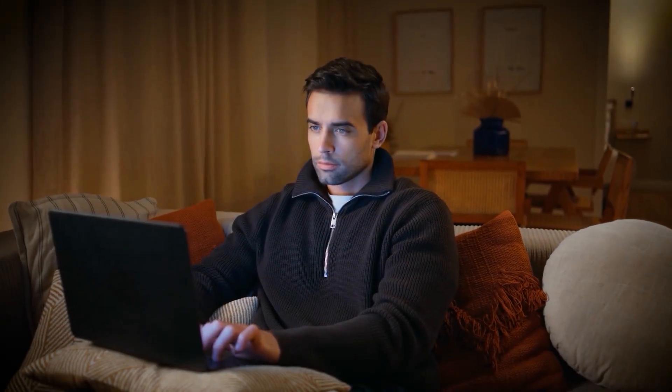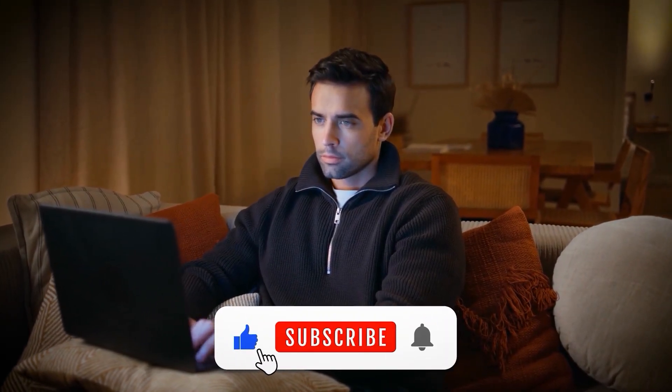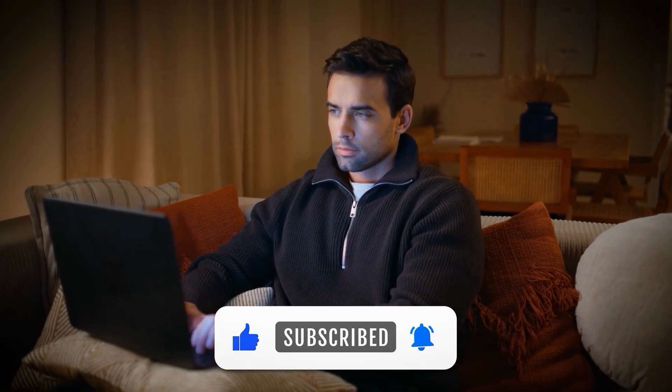If you learned something new today, hit the like button and subscribe so you don't miss future EV tips. See you in the next video.